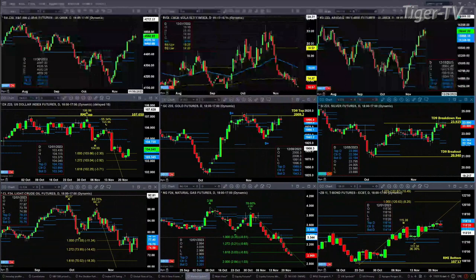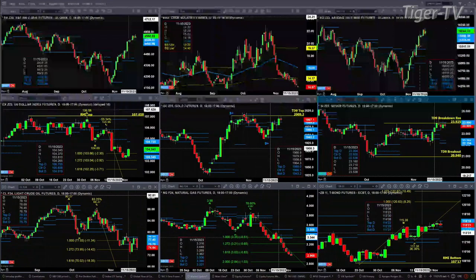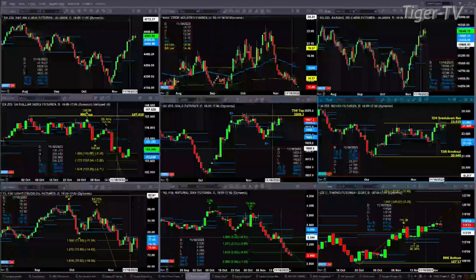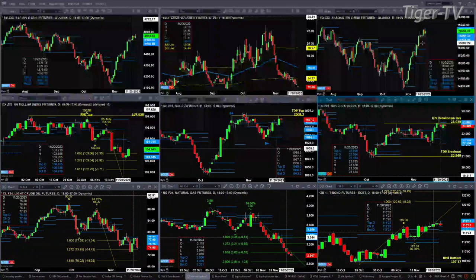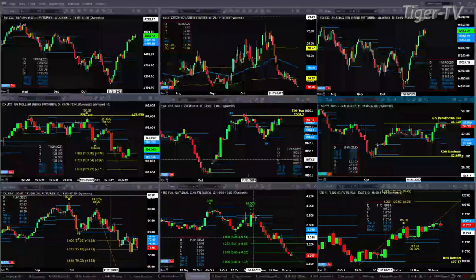The NQ is also attempting to form a new profile. Today's spike above the recent highs should form bar number eight. For that to take place, the NQ needs to close above 15,897.50 today. Then on Friday, the close must be above 16,086.50 — if we get that, the NQ will have a completed TD9 count top as well.